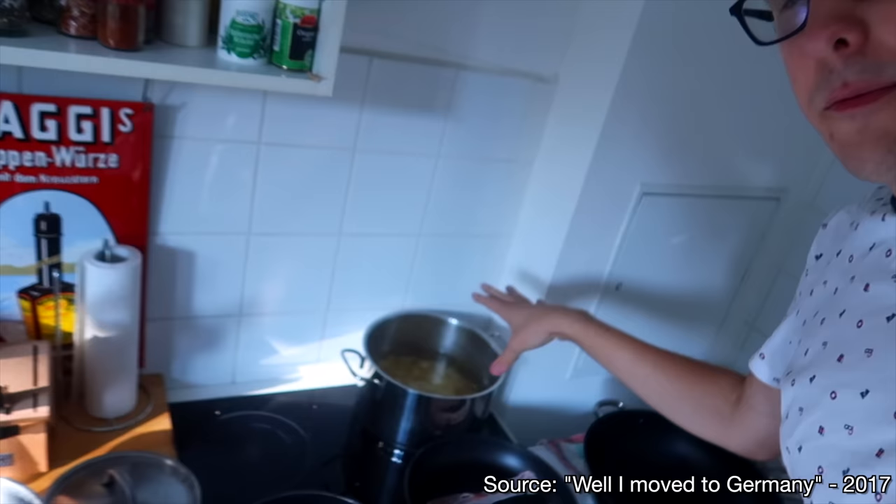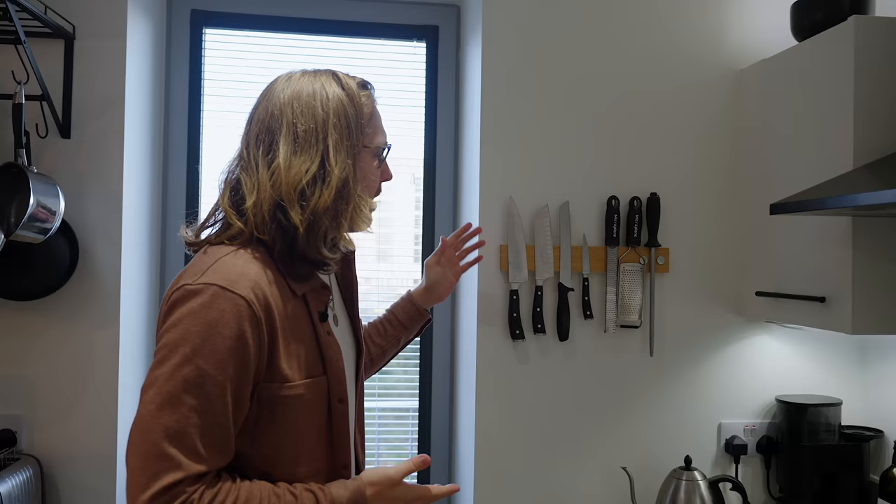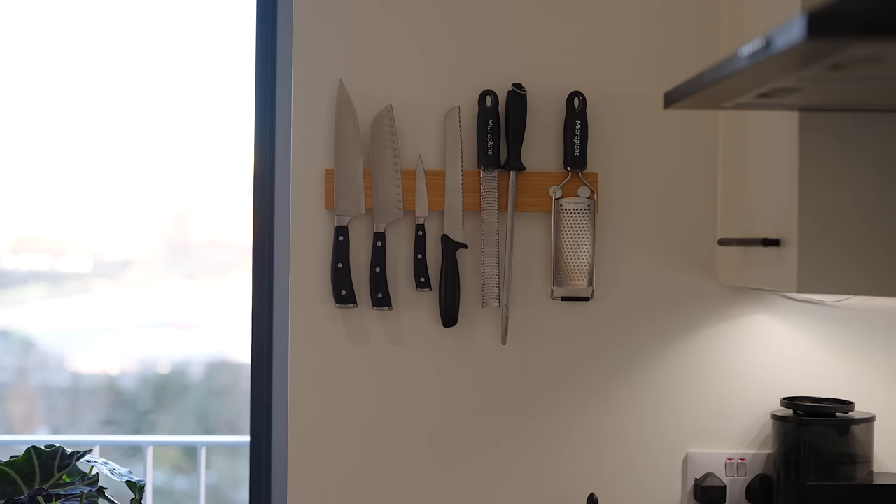For those of you that have been following my channel for quite a long time, you'll know that before 2017, I pretty much didn't know how to cook anything. I was a microwave meal guy. I did one trip to Germany, taught myself how to cook, and now I love cooking. I love cooking so much.